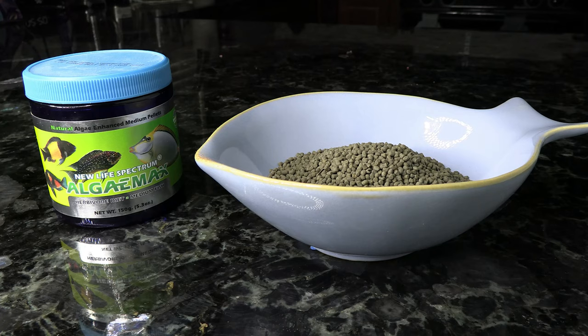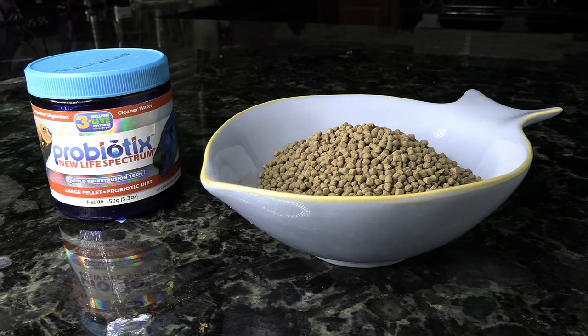These next two are both New Life Spectrum products — and if you've seen these videos before, you know I'm a big fan of their foods. First off is the Algae Max. These blennies eat a lot of vegetables and this one has about nine different types of seaweeds and algaes in there, so it's going to be a great option. Another one is the New Life Spectrum Probiotics. As an overall pellet food this is probably one of my favorites — it's got those meats but it's also got some of those vegetables, not quite as much as the Algae Max but they're definitely in there. One good thing about these products is that they come in a variety of different sizes so you can get exactly what you need.